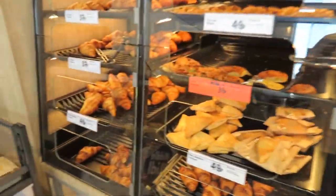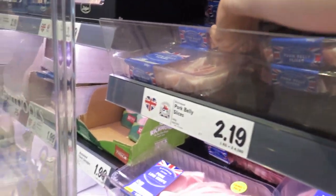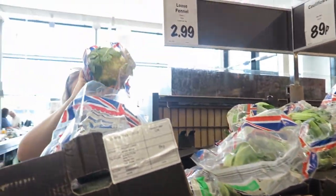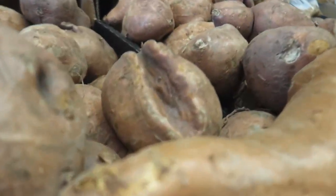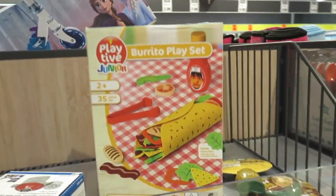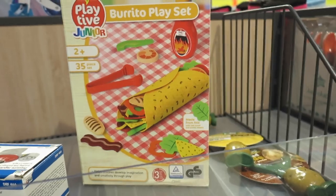I don't think there's anything better in the world than the Lidl bakery — it's huge! When I come to Lidl I like to buy my burrito play sets.